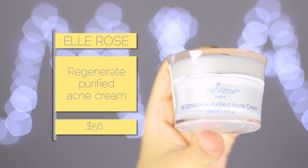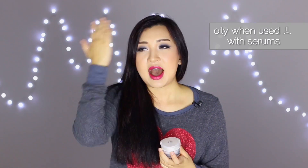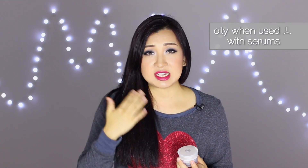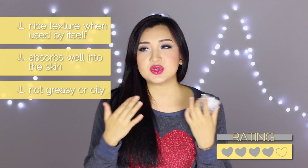Next is the Elle Rose Regenerate Purified Acne Cream. I really like Elle Rose products, but the downside is it's hard to buy locally as it's not stocked in shops. When I use this on top of my two serums it feels quite oily and sticky, almost not absorbing into my skin. However when used by itself the texture is quite nice — it absorbs almost immediately, doesn't leave skin greasy, and gives a more protective-film finish.